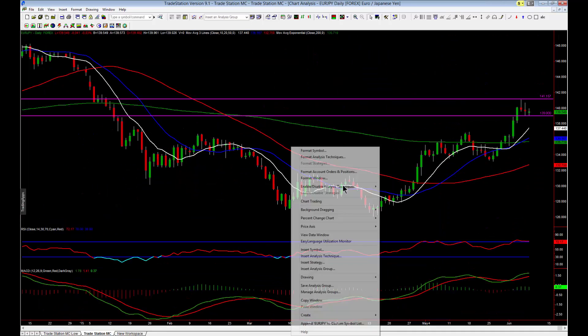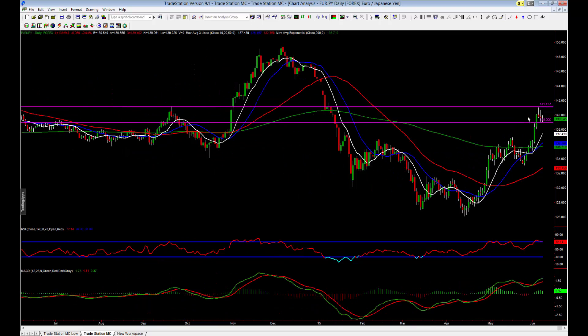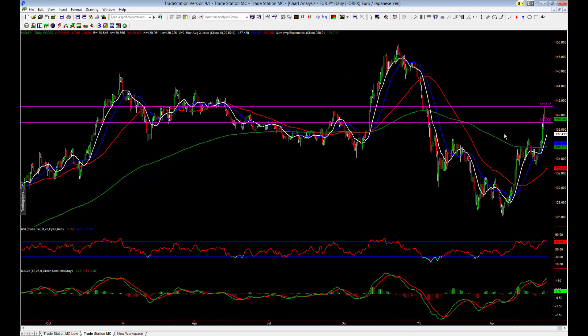Coming down to the daily chart we can see nice bullish momentum. The market has just pulled back to 139 at this moment in time. Zooming out on the daily chart to get some perspective, I want to mark a level just above current price action at around 141.15. We can see that the high clusters with a level of previous support and resistance structure in the market. So for bullish price action here, I'll certainly be wanting to keep this 141.15 level in mind.